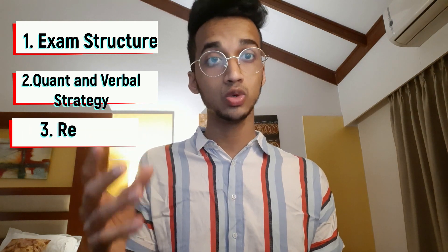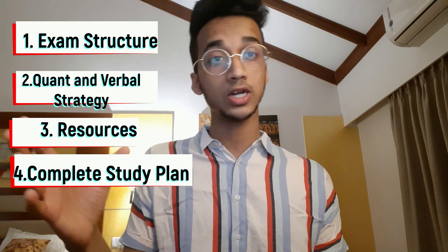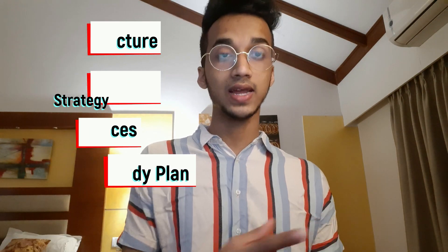I'm going to structure the video into four broad parts. I'll talk about the exam structure, how to prepare for the quantitative and verbal sections, the resources you can use, and finally the exact study plan you should follow — the number of hours you should study, how many mock tests you need to give, and things like that.